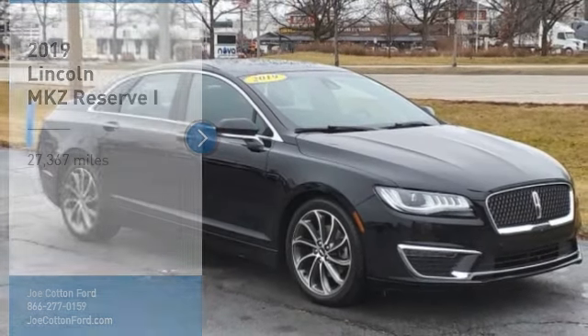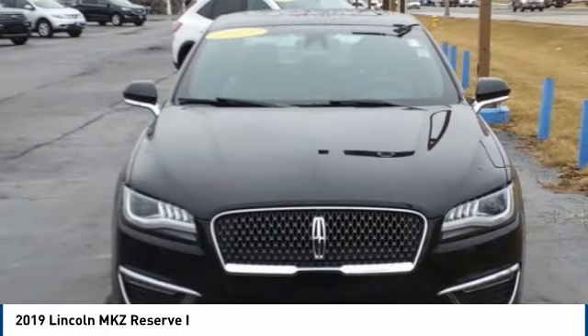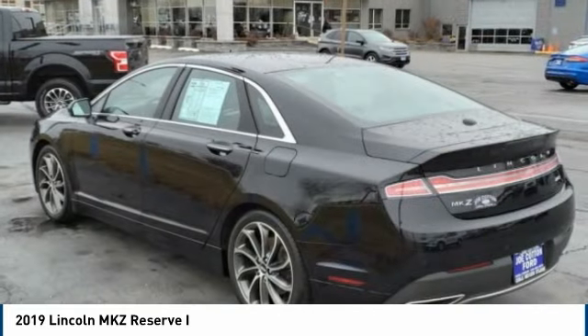Make a great choice today with the 2019 Lincoln MKZ, with sharp angles, sleek lines, and a sculpted body. The Lincoln MKZ has an impressive stance and a dynamic design.